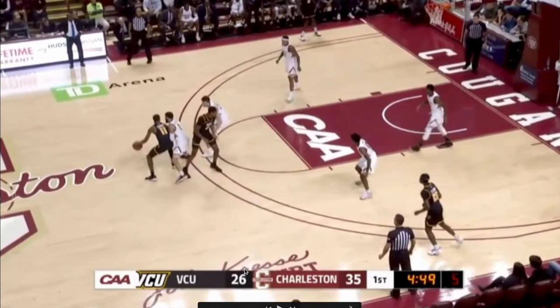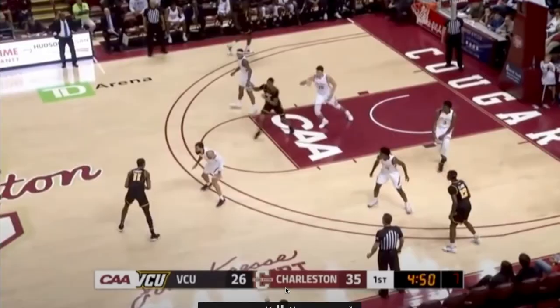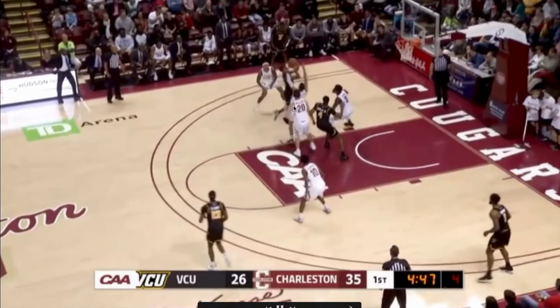When Riller is locked in on the defensive end, he's actually very solid. Here you can see him fighting through the screen, staying low in his stance, keeping his arms straight up — that's just textbook defense.